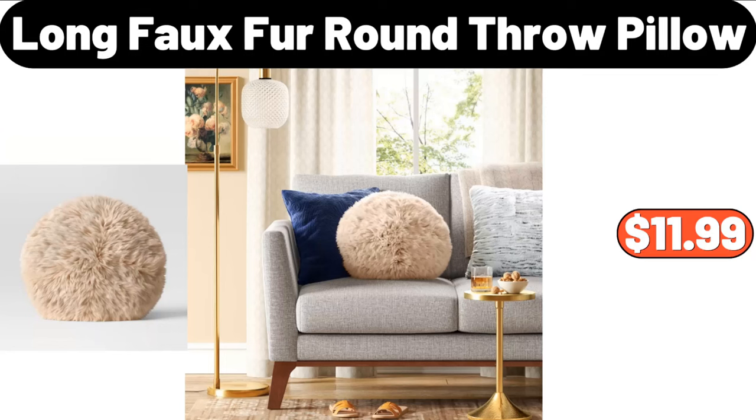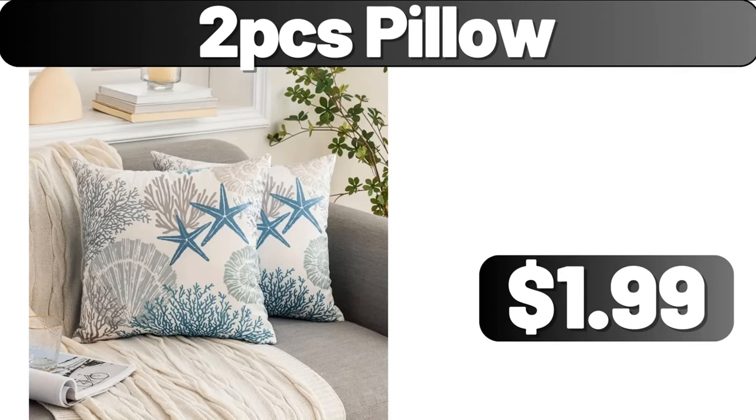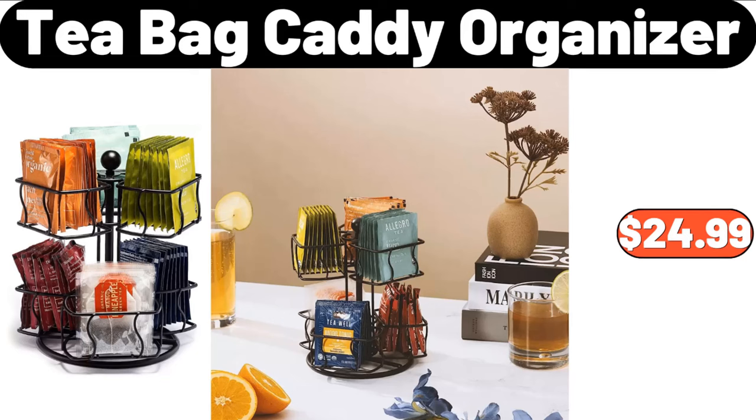Long Faux Fur Round Throw Pillow, $11.99. Stainless Steel Mixing Bowls Set of 3, $24.99. 2 PCS Pillow, $1.99. T-Bag Caddy Organizer, $24.99.